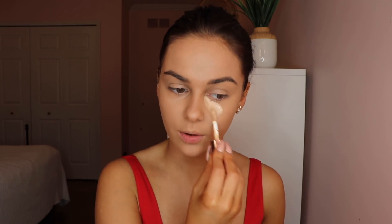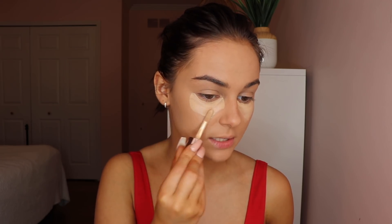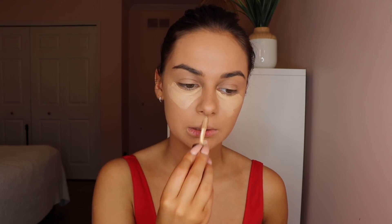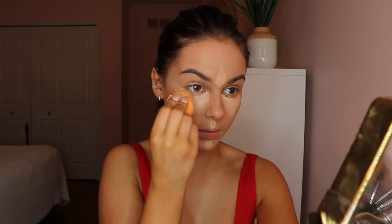Now going in with concealer — this is the Makeup Revolution Conceal and Define Full Coverage Concealer. I'm in the shade C7. This concealer is great. I like the big doe foot on here — it's very thick and full coverage. I would compare it to Tarte Shape Tape, but I feel like Tarte Shape Tape is a little bit more drying. If you guys have had a problem with that, or just don't want to spend so much money on a concealer — I believe this one is under ten bucks — maybe try this one. I'm putting that under my eyes and in my highlighted areas, then taking my beauty sponge to blend it out.